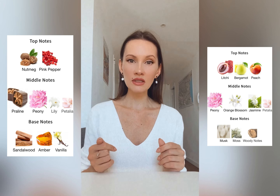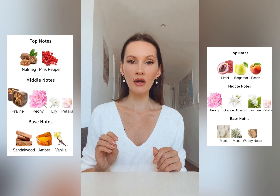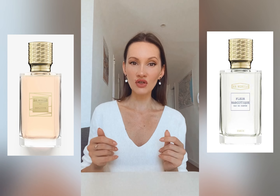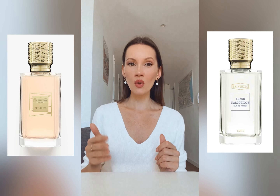My two favorites of the brand are Explicite and Fleur Narcotique. Both of them have peonies, but unfortunately both are too intense to wear during summer time on the French Riviera. So I either wear them outside at night when it's a bit fresher, like on the terrace by the sea, or during colder times of the year.